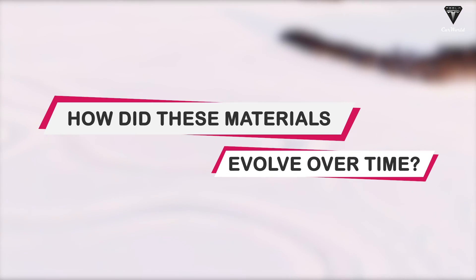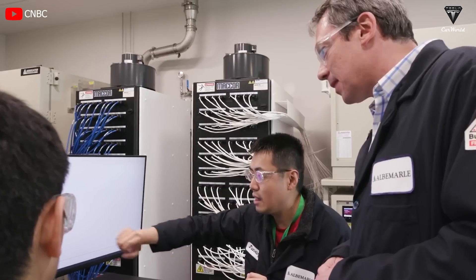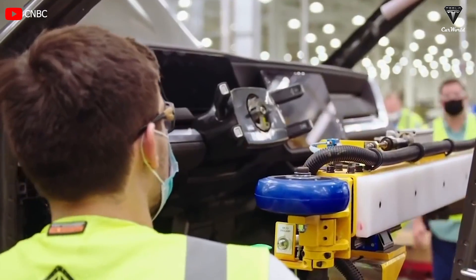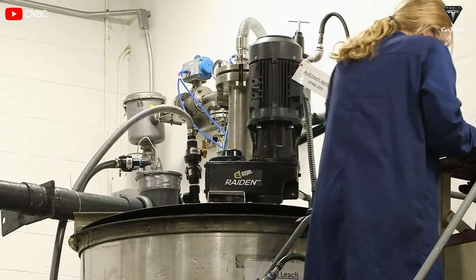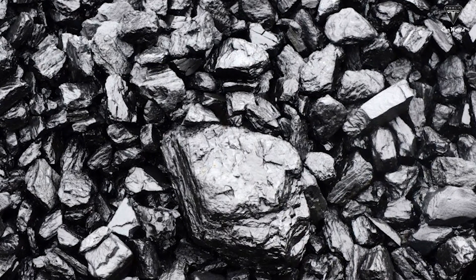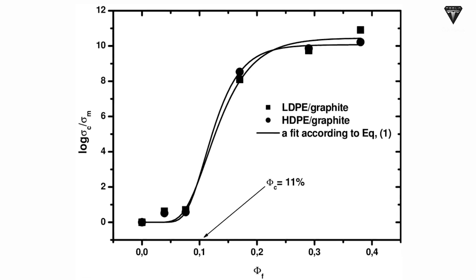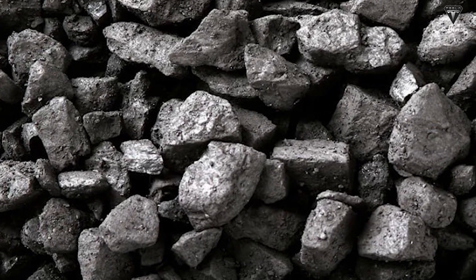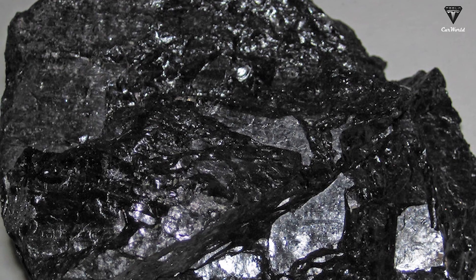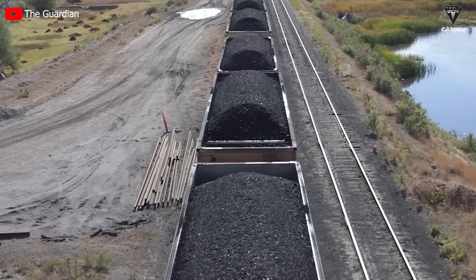How did these materials evolve over time? These two electrode constituents have been subjects of relentless research and development spanning several decades, each contributing significantly to the evolution of electrochemical energy technology, albeit with distinct historical trajectories. Graphite made its foray into the scientific arena as far back as the early 19th century when Humphrey Davies' groundbreaking discovery illuminated its remarkable electrical conductivity, underscoring graphite's innate capacity to facilitate the flow of electric current, rendering it a prized candidate for electrode material across a myriad of electrical applications.